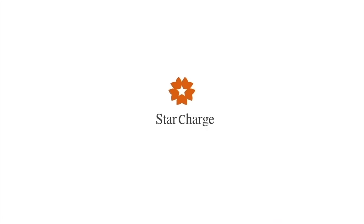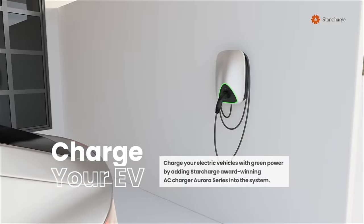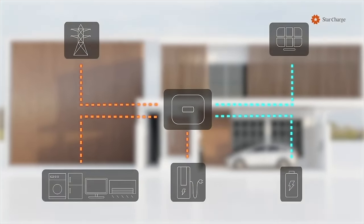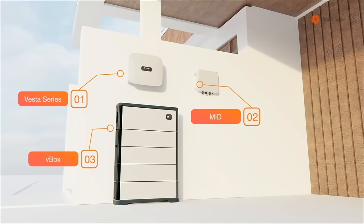This video is brought to you by StarCharge, the largest EV charging manufacturer in the world. They are also a provider of residential and commercial battery storage with microgrid solutions.